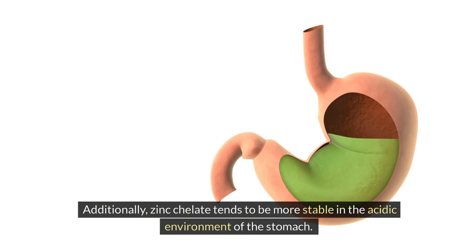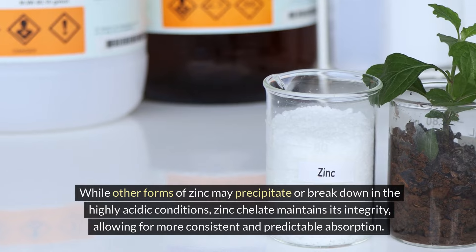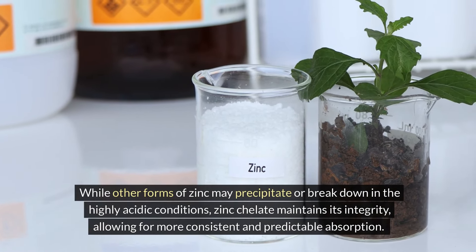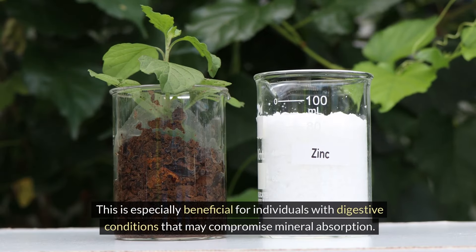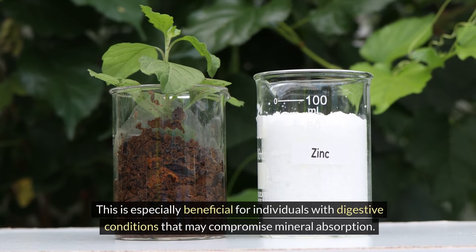Additionally, zinc chelate tends to be more stable in the acidic environment of the stomach. While other forms of zinc may precipitate or break down in the highly acidic conditions, zinc chelate maintains its integrity, allowing for more consistent and predictable absorption. This is especially beneficial for individuals with digestive conditions that may compromise mineral absorption.